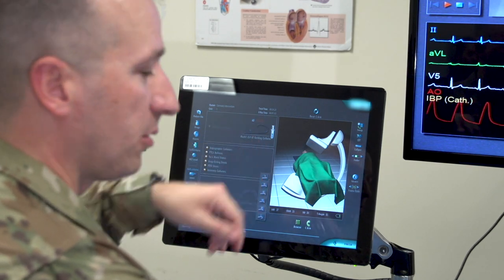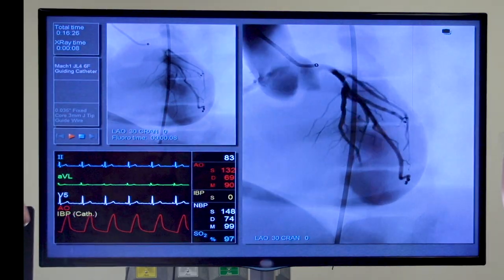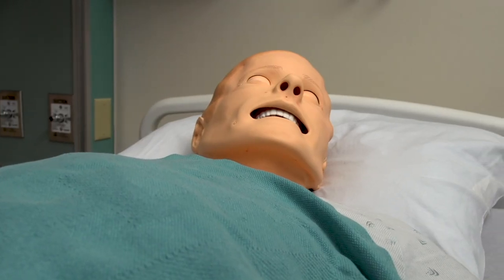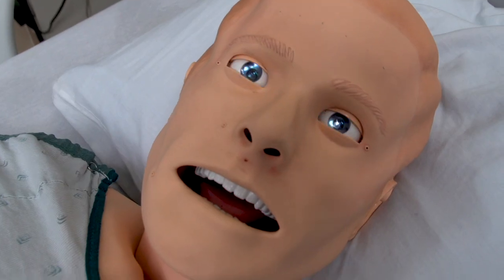It tracks x-ray exposure, contrast administration, and reacts to the procedure in real time. The mannequins are very responsive — you can get a pulse off of them. They're very helpful.